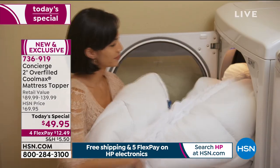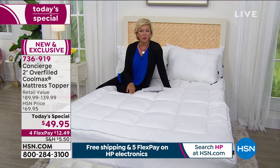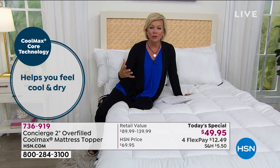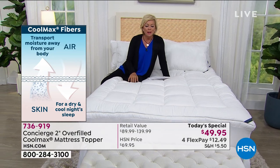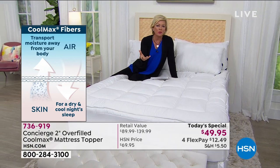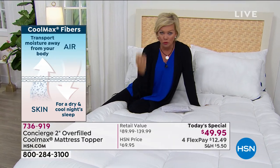CoolMax is really important. When you're tossing and turning because your mattress is too firm or too soft, and then also waking up hot — with spring coming around the corner, this is a great time to refresh the bedroom. The bedroom is probably the place we spend the most time every single day. CoolMax really pulls away the heat — it wicks it instead of drawing it in.